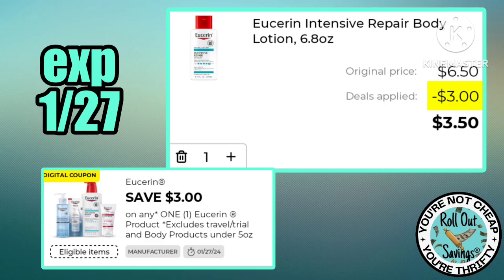We have three dollars off one Eucerin, making the 6.8-ounce body lotion just $3.50.